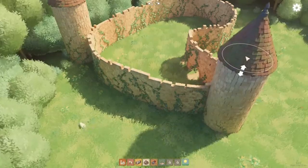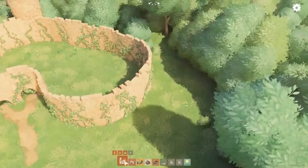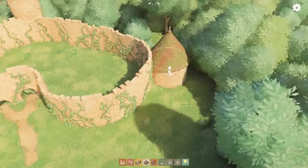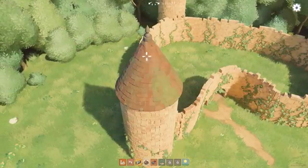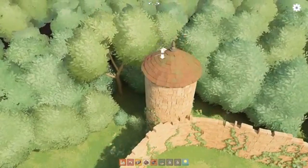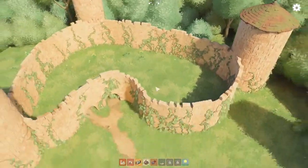The art style in Tiny Glade is absolutely enchanting. The vibrant colors, detailed textures, and whimsical designs create a fairy tale atmosphere that is both inviting and soothing. You can even interact with the environment, petting the little sheep that wander around your castle grounds. It's these small touches that make the game so special and immersive.